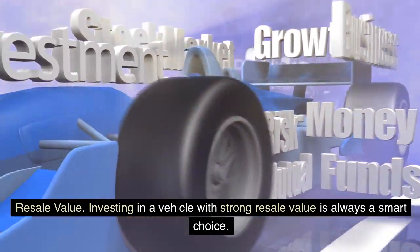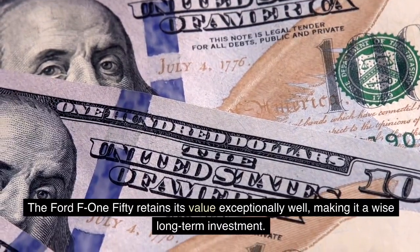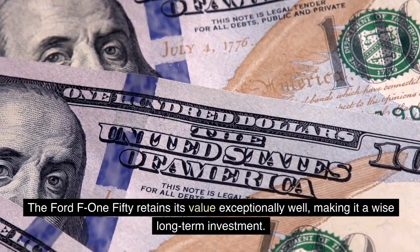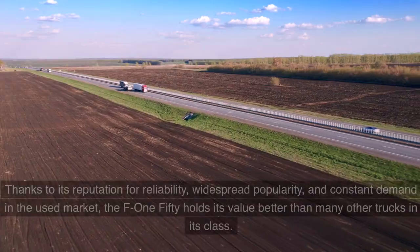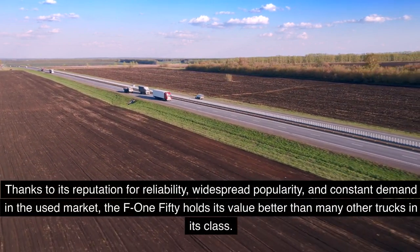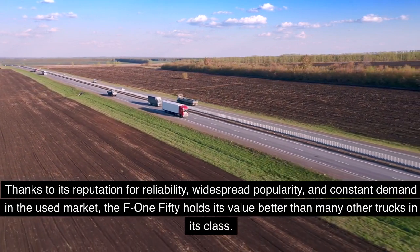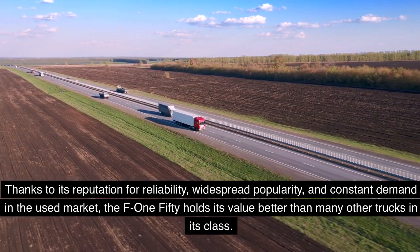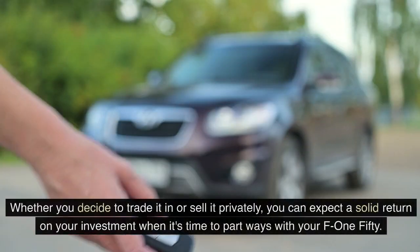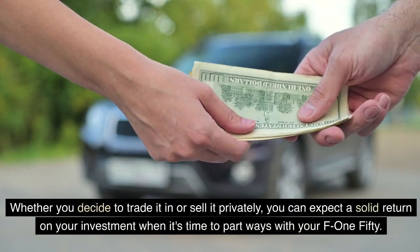Investing in a vehicle with strong resale value is always a smart choice, and the Ford F-150 retains its value exceptionally well. Thanks to its reputation for reliability, widespread popularity, and constant demand in the used market, the F-150 holds its value better than many other trucks in its class. Whether you trade it in or sell privately, you can expect a solid return on your investment.